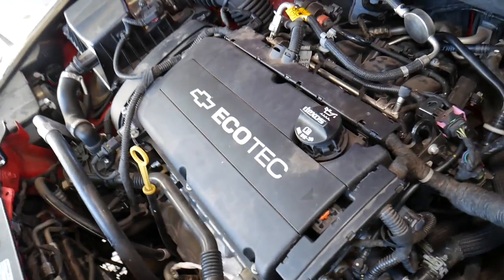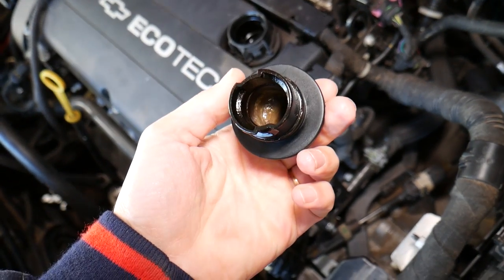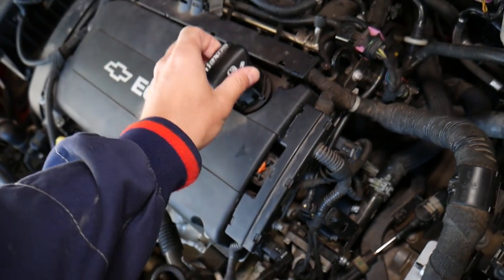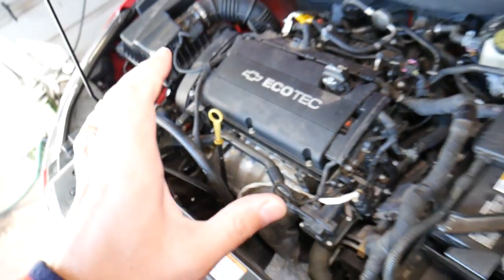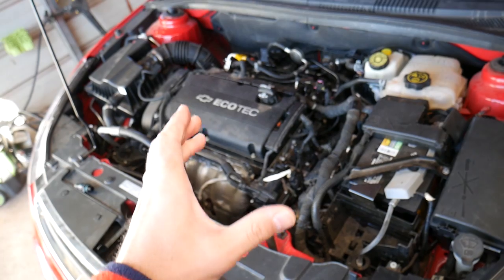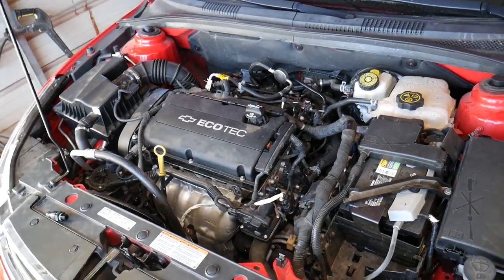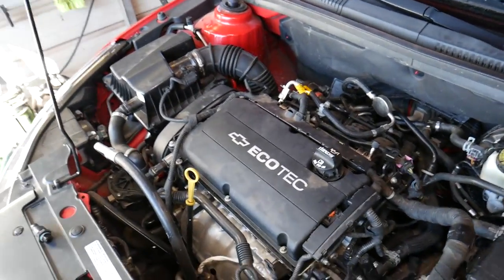Another symptom: open your oil cap and if you notice sludge — kind of like this one here — but even more white stuff, a lot of it, that most likely means you have a bad PCV valve. At some point you can also develop black smoke from the exhaust, because the pressure building in the engine may force its way through the rings and you'll be burning oil. Black smoke coming out of the exhaust can make it look like you need a whole new engine.